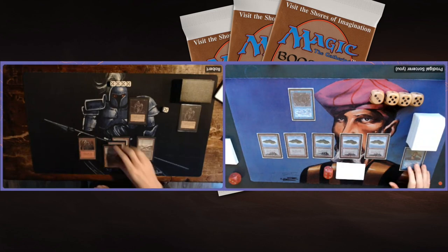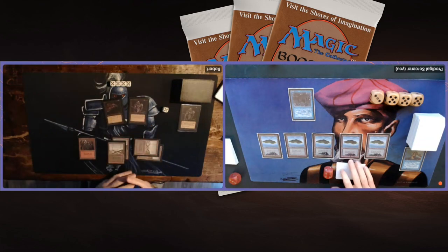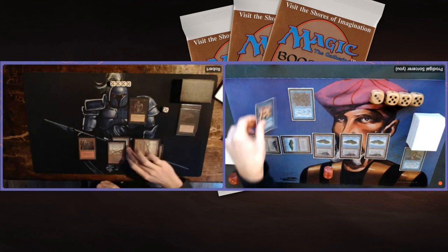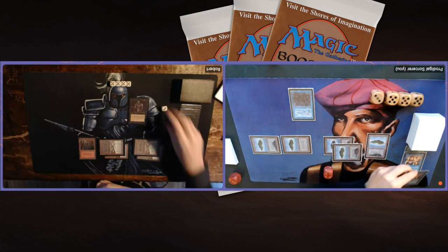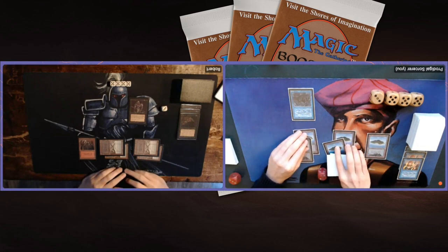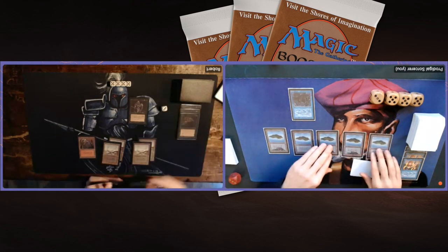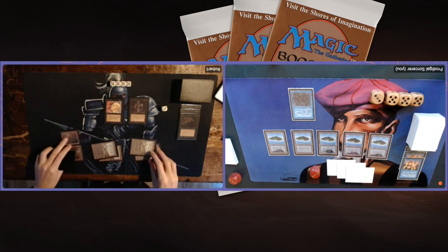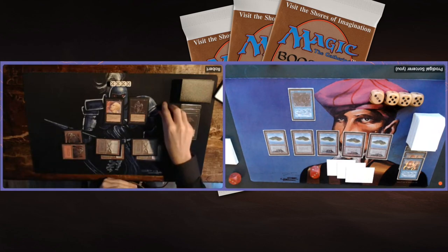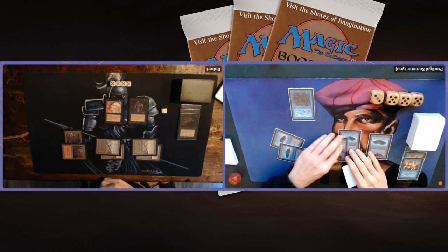Robert finds a Mountain — now he has enough mana to cast a Sengir Vampire. There's a Terror on my Phantom Monster. I've got to counter this — Counterspell. I need to keep my Phantom Monster around. Another Terror — do I have a Spell Blast? Another Counterspell. I think this exchange isn't even that bad for Robert because he's just trading two Terrors for two Counterspells. I'd much rather use a Power Sink or Spell Blast, but at least I can keep my Phantom Monster. Robert finds another Mountain and plays out a Sengir Vampire — this is a problem, and I've now lost my Counterspells.